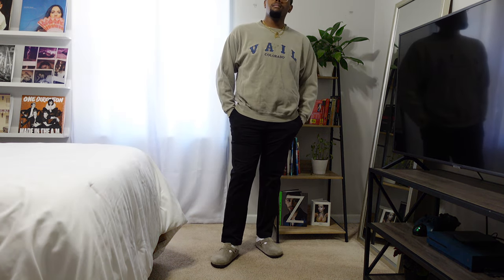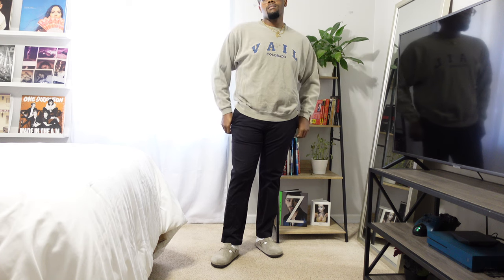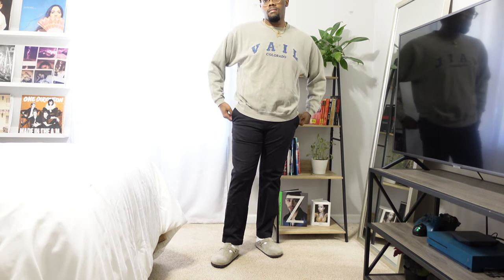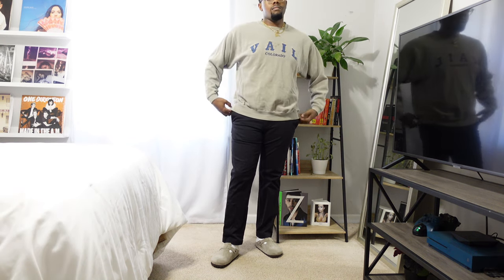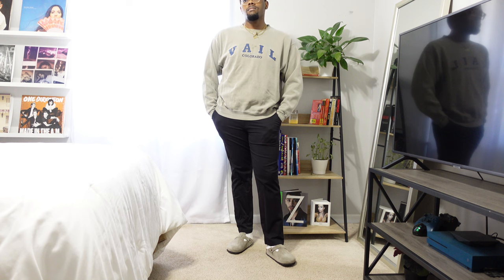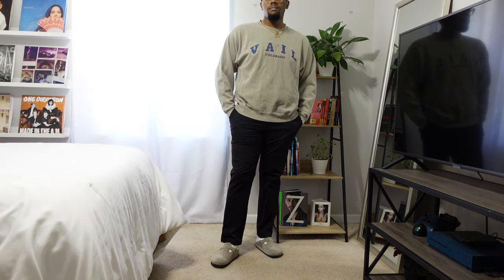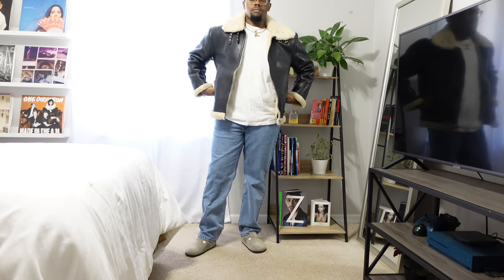With the taupe colored Birkenstocks and like I always say, wear your jewelry. I have on a couple of necklaces. I don't really wear bracelets during the winter time because the sleeve covers them, but I do wear watches — I just don't have one on in this video. Always wear your different accessories because they just spruce up any outfit and take it to the next level.